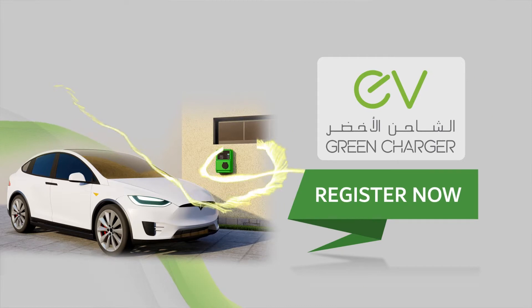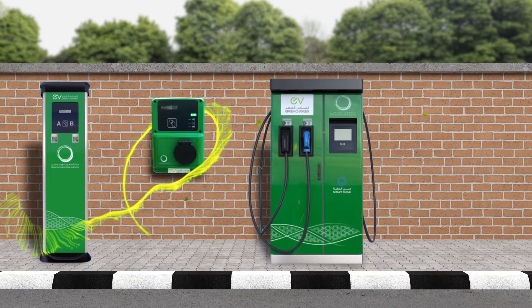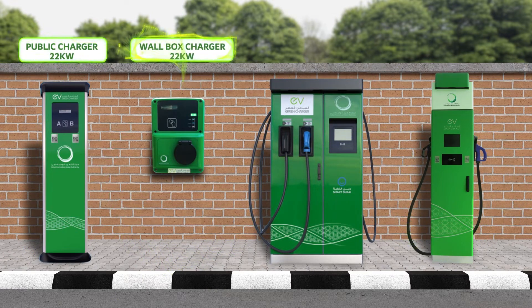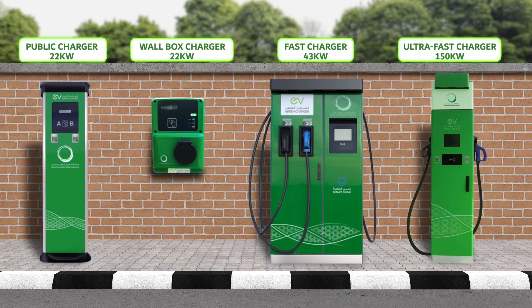Register now for the EV Green Charger service and start charging your electric vehicle through a wide range of charging stations: public charger, wall box charger, fast charger, or ultra fast charger.